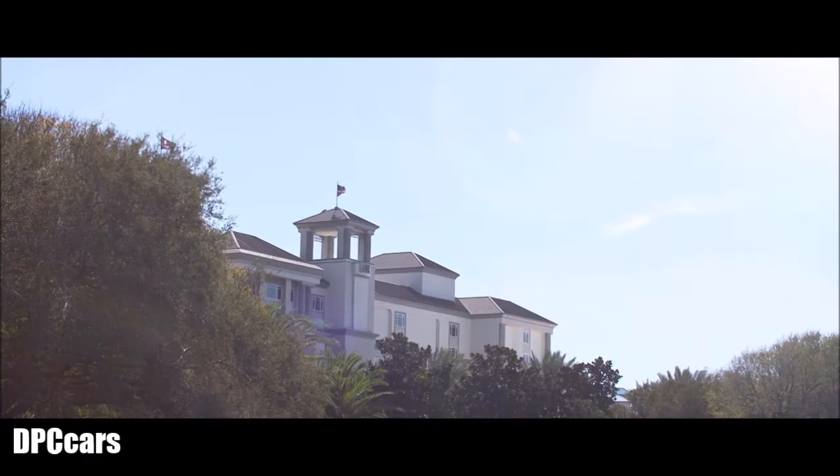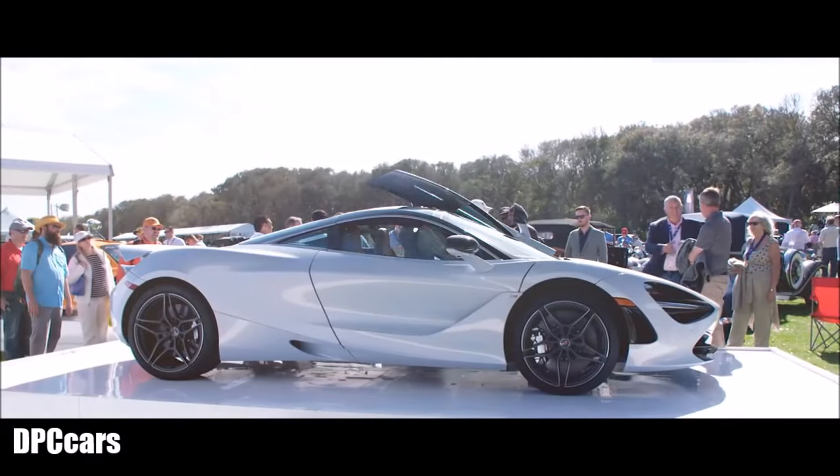It's been a great day with all the McLaren enthusiasts and the participants here at the Amelia Island Concours and we look forward to coming back in 2018.